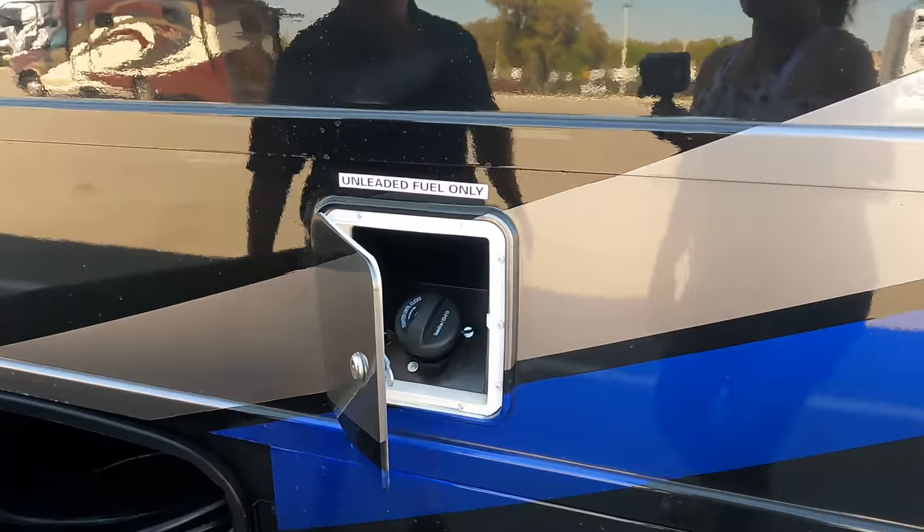This is our first time seeing the new 7.3-liter engine on the Thor Outlaw — if you remember the last Thor Outlaw video, it was a V10. You've got all your auto-leveling controls right here, cup holders, and everything. The co-captain seat has 'Outlaw' written on it — very cool. Most of the Outlaw interior is this black and red, which is kind of their signature. We have a privacy shade here — slow rise — which is very nice. And then a bunk over the cab with storage underneath.